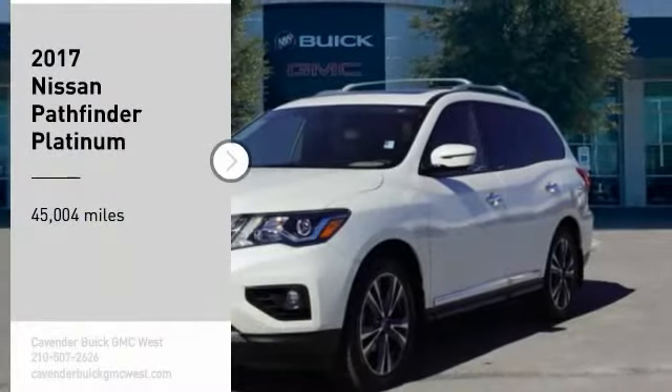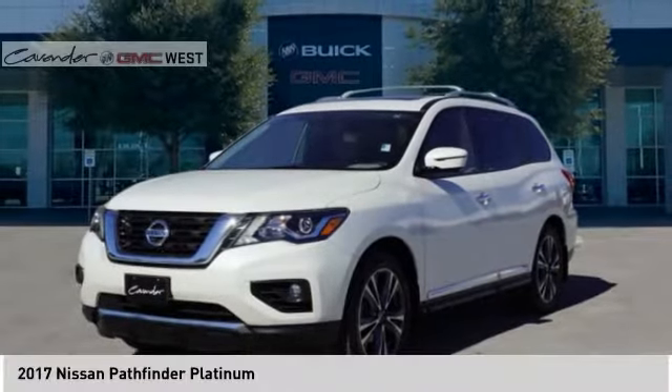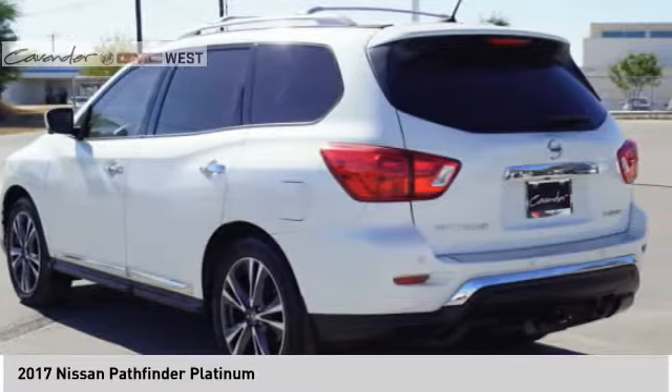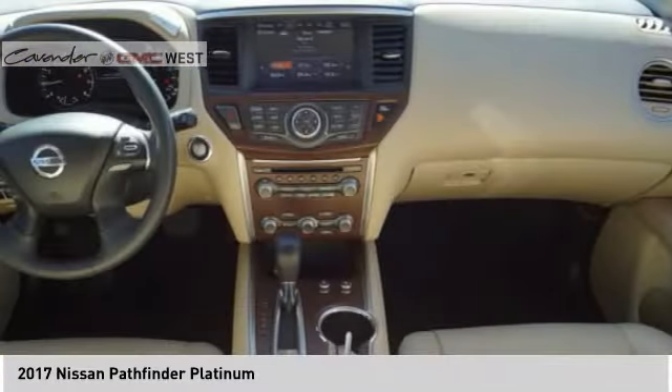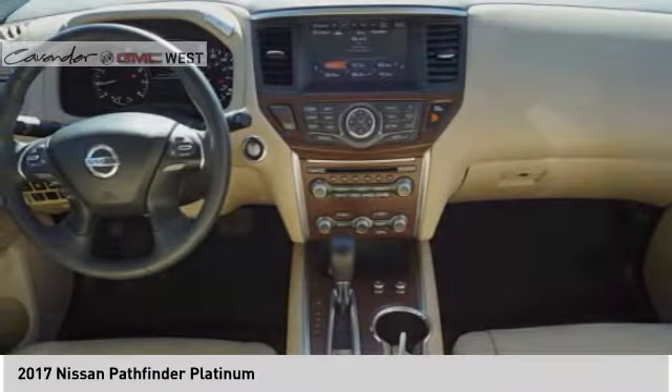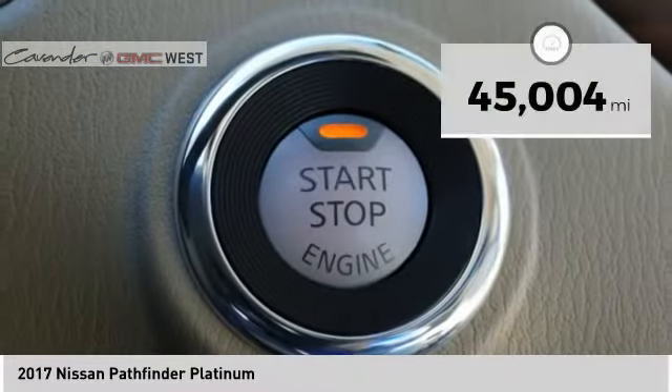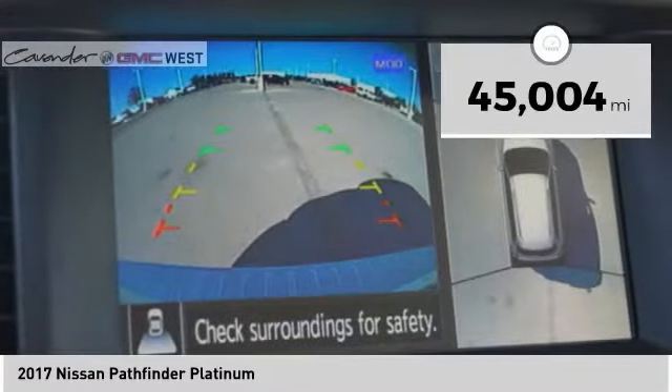You are going to love the 2017 Pathfinder. The Pathfinder has a premium interior with three rows of seating for up to seven passengers, as well as versatile seating and cargo configurations. This SUV appeals to both truck lovers and car lovers. This vehicle has less than 50,000 miles.